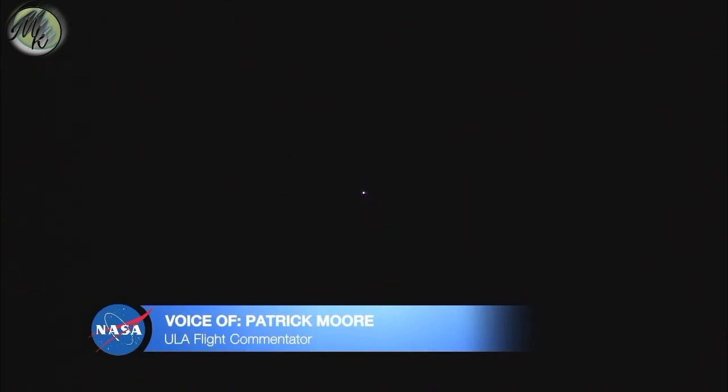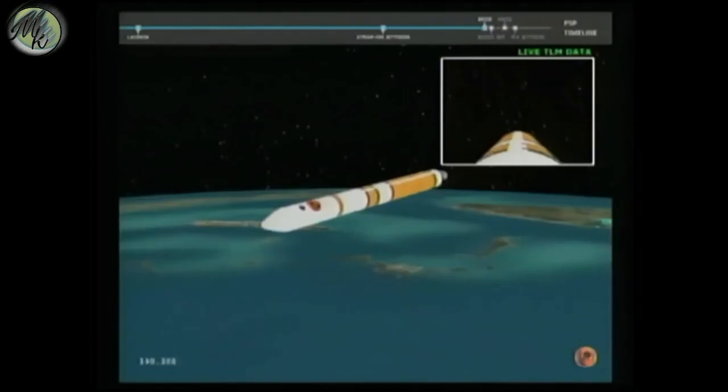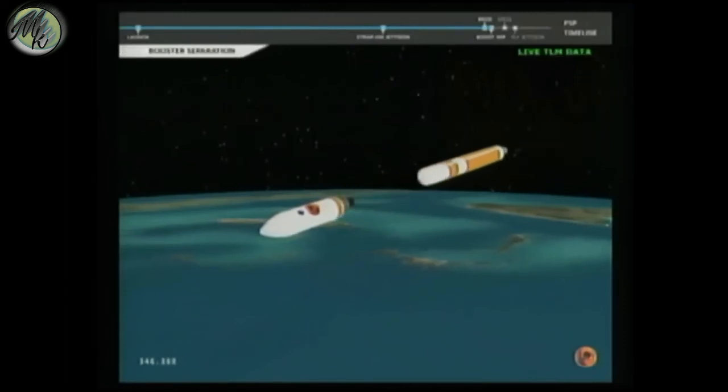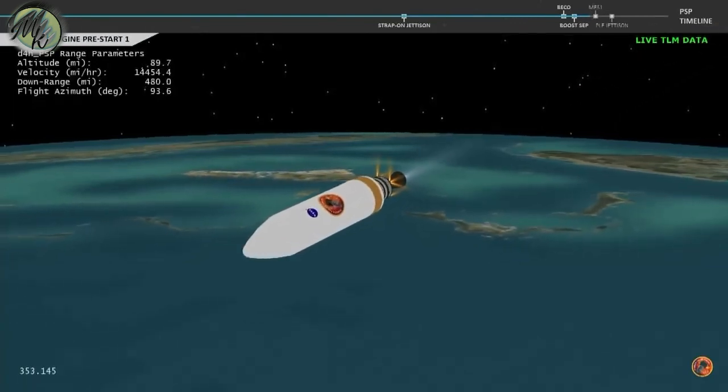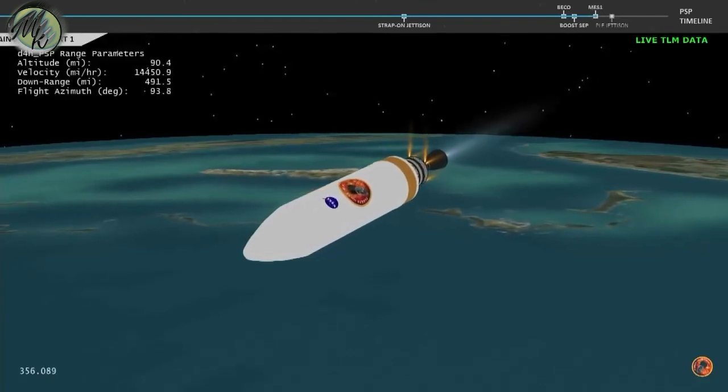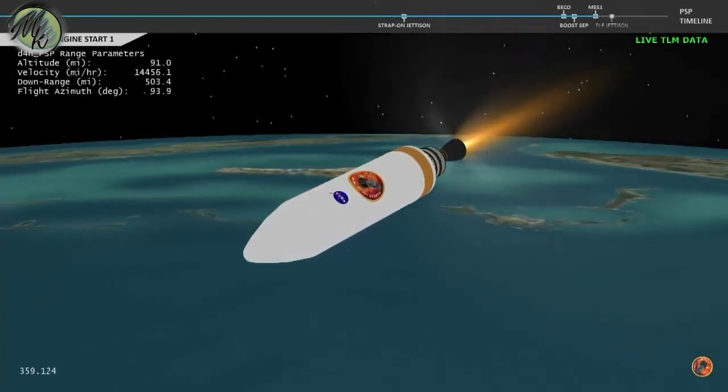Five minutes, 20 seconds into flight. Standing by for core booster throttle down. Core booster has begun to throttle down. Standing by for BECO. And we have BECO — booster engine cutoff. Standing by for stage separation. And we have good indication of stage separation. RL-10 is deploying. We have pre-start on the RL-10. And we have ignition on the RL-10 engine. Engine chamber pressure looks good.